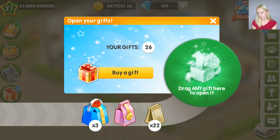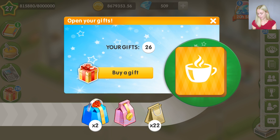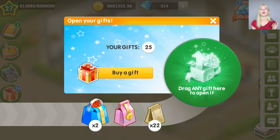This is actually the ability to open gifts in any order for anyone starting from VIP 3. I have 22 simple gifts, 1 pink gift, and 3 blue gifts. So if I want to open a blue gift first, I can just drag it and open it, and I get a lot of spices and diamonds and coins. This feature is available for everyone starting from VIP 3.